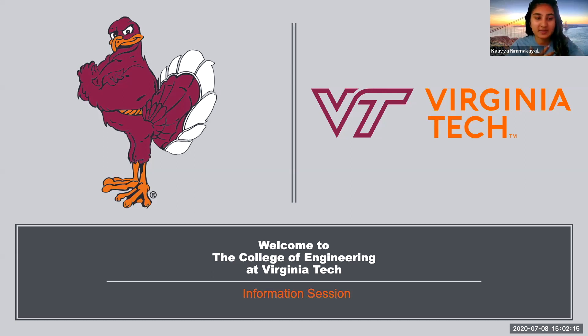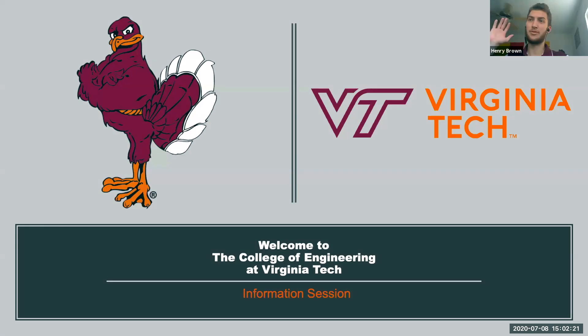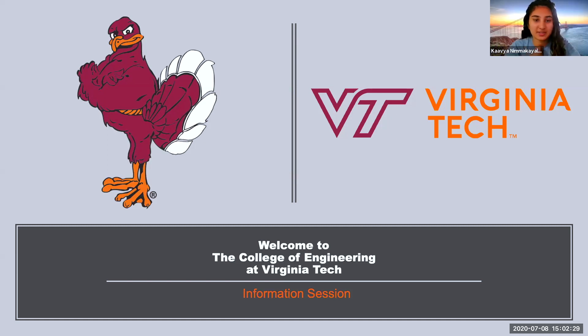Hi, everyone. My name is Kavya. I am one of the Dean's team members. This is Henry. He's also a sophomore in civil engineering, or rising junior, I guess. I am a rising senior in materials engineering, material science and engineering. Today we're going to be talking about the College of Engineering at Virginia Tech, the different majors, and hope you get familiarized with the department.